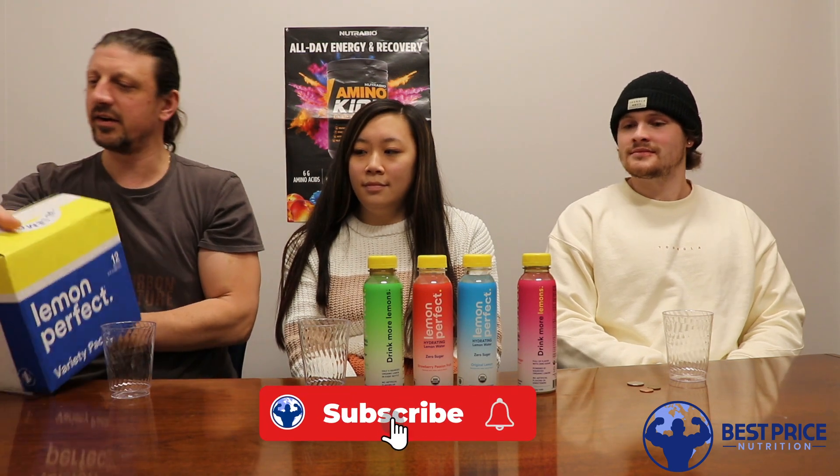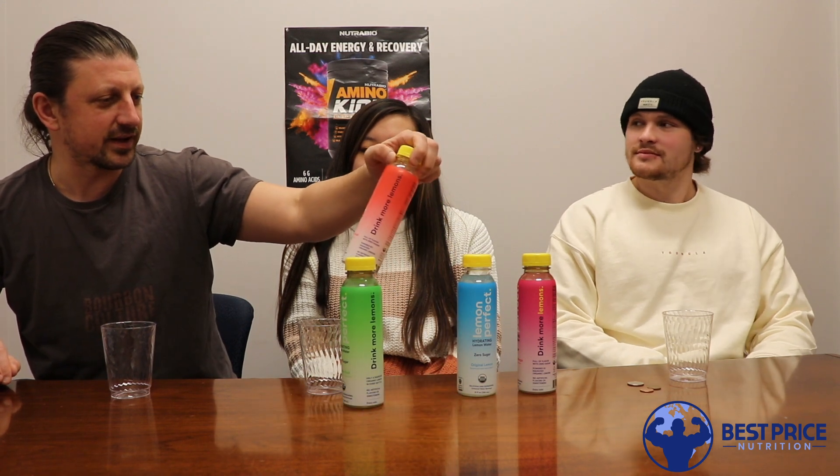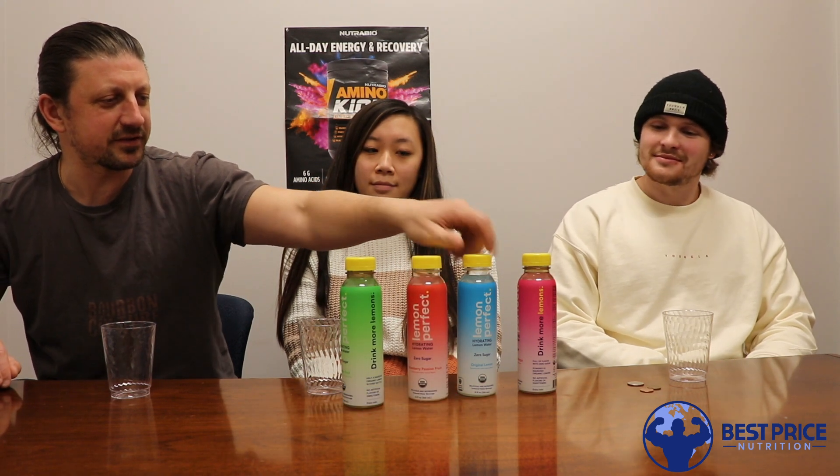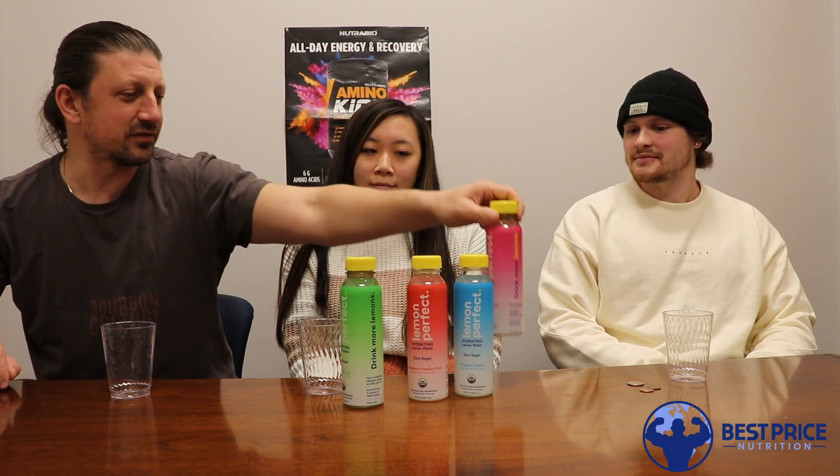In today's video we got a big old box of Lemon Perfect. They were nice enough to send out a 12-pack of their various flavors. What do we got here? We've got Kiwi Starfruit — that one sounds interesting — Strawberry Passion Fruit, Original Lemon, and Dragon Fruit Mango.